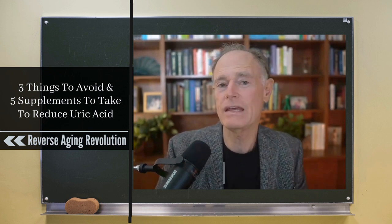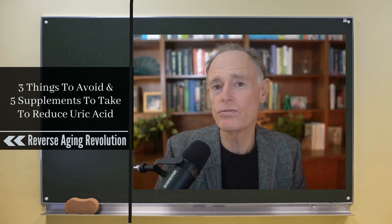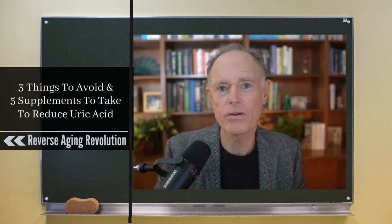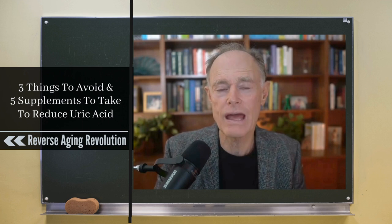What raises uric acid is fructose, alcohol, and purines. Mostly in our diets, it's the fructose, as found in fruit juice and in sodas. Fruit in reasonable amounts is totally fine — it is offset, in terms of raising uric acid, by the vitamin C, the bioflavonoids, and the fiber that all work to lower uric acid.